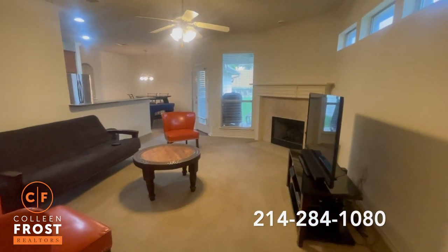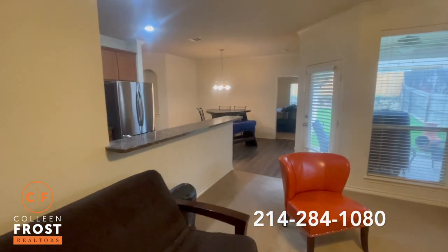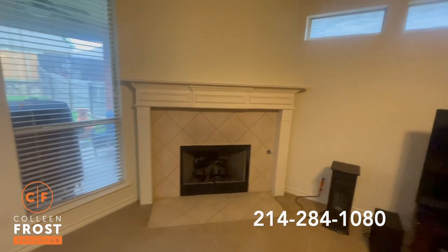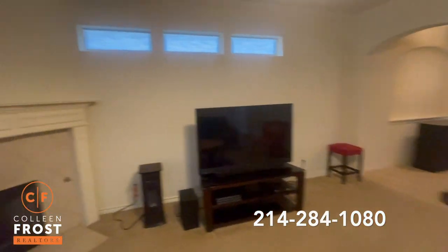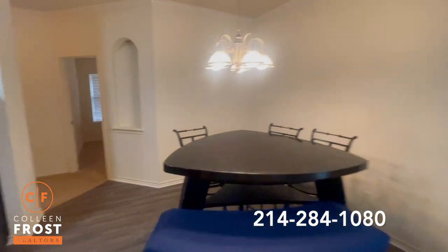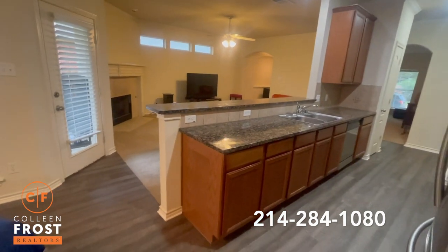Here's the main living area — nice and open to the kitchen and breakfast area. Big windows and a gas fireplace with gas logs. There's a nice large nook and a beautiful kitchen.